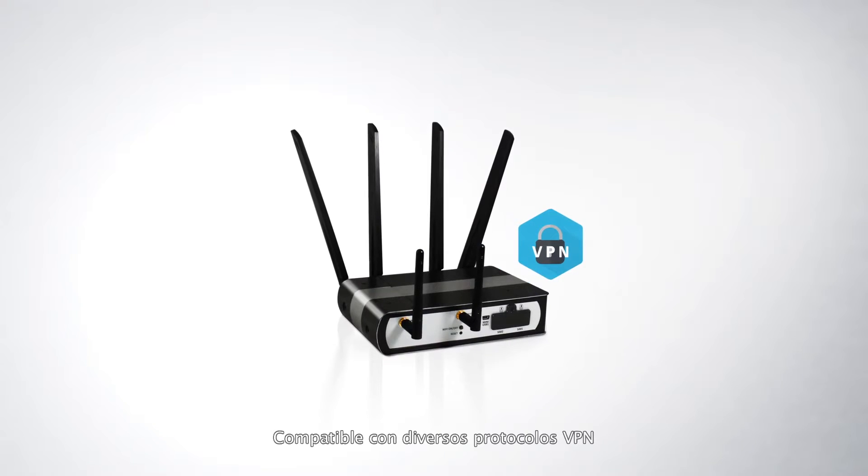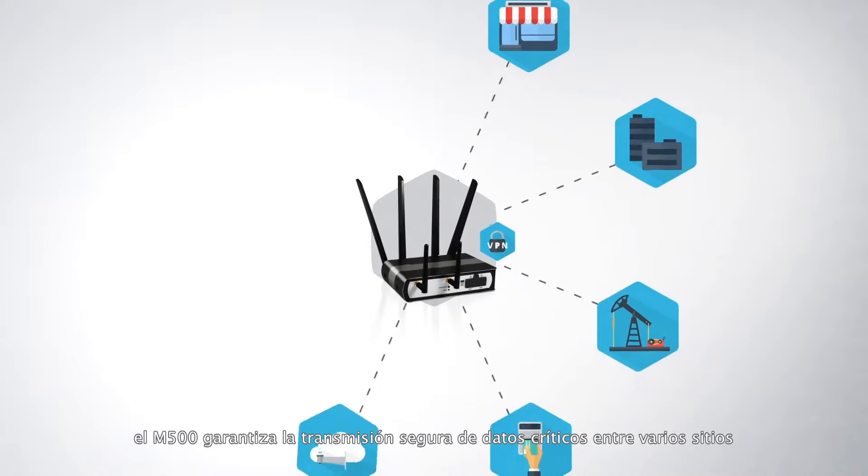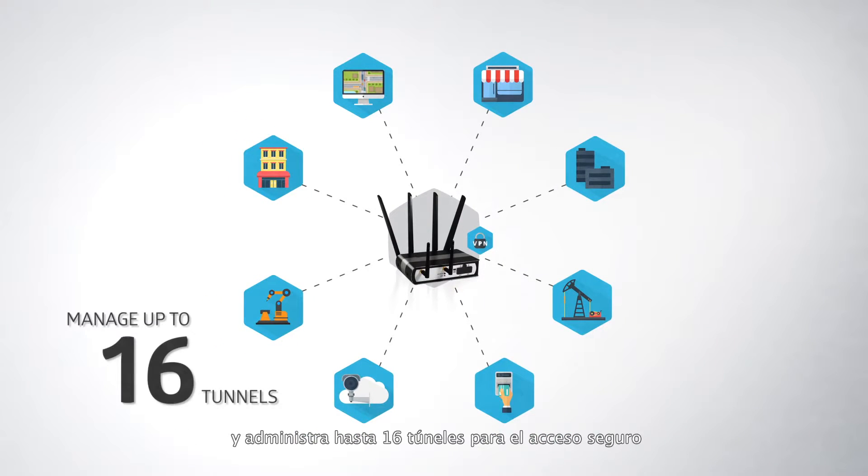Supporting various VPN protocols, M500 ensures critical data is transmitted securely to and from multiple sites and manages up to 16 tunnels for more secure access.